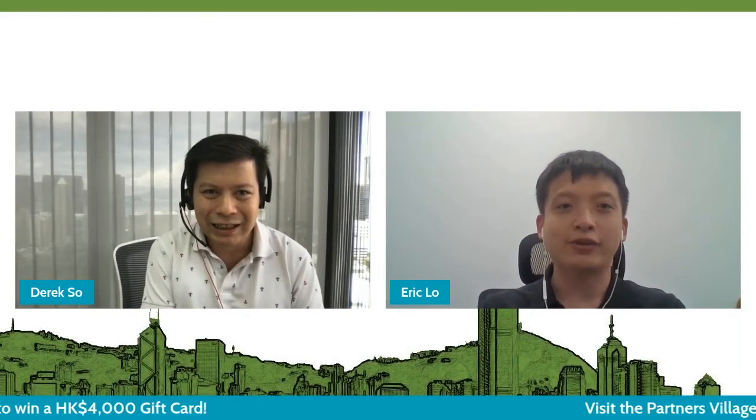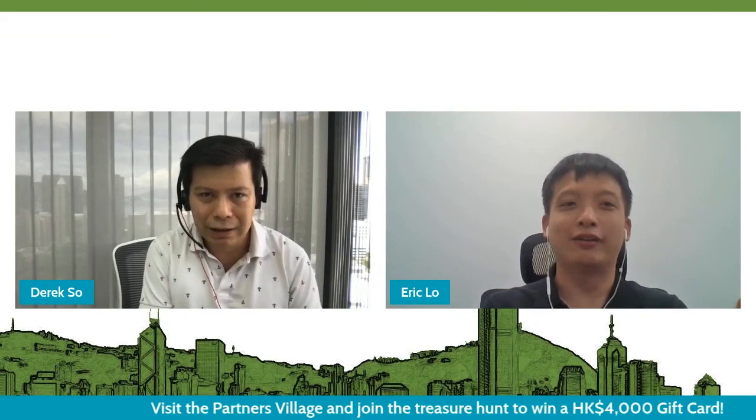The time is almost up. Thanks for your sharing today. I hope all attendees can learn something from you today.